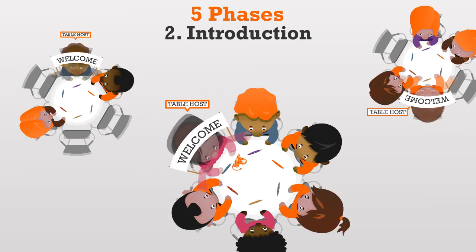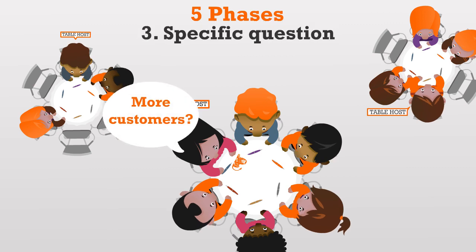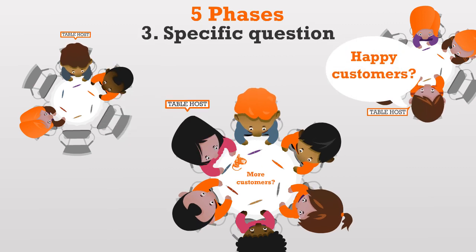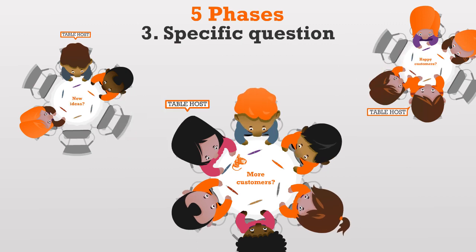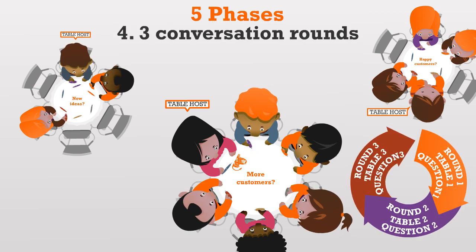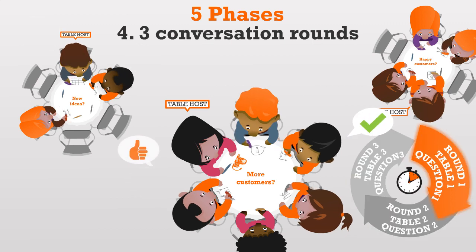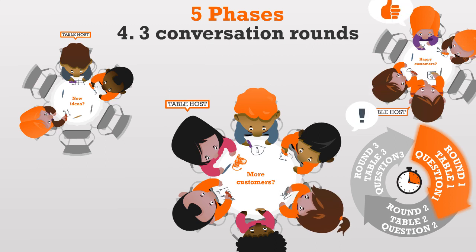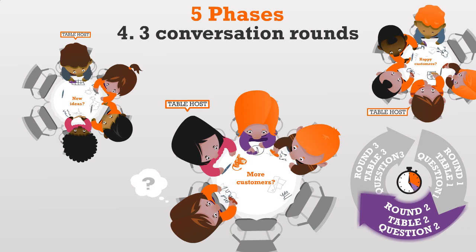After your warm welcome, you inform your audience which questions will be explored today. As organiser, it's important to put effort into the selection and quality of your questions. Every table discusses a different question or issue. Then you explain that there are three conversation rounds of 20 minutes each. People are invited to sit down at three different tables for three different rounds and openly and collegially share ideas and opinions. The table host will facilitate the conversation and therefore be the only person who stays at the same table the whole time.